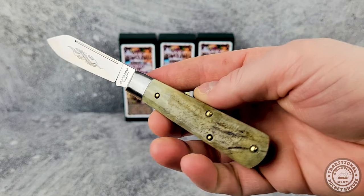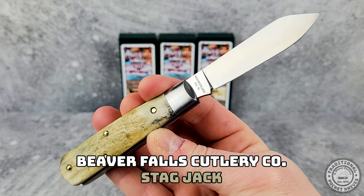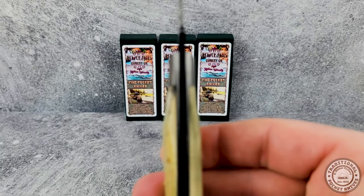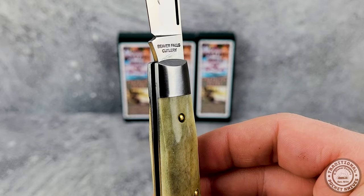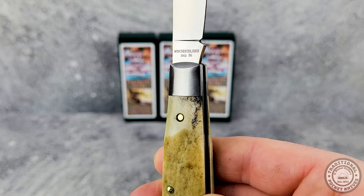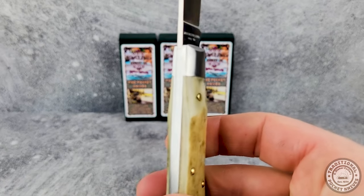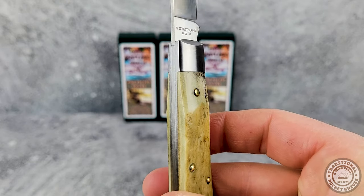This one we're looking at is under the Beaver Falls Cutlery Co. line, one of the antique trademarks that Cooper Cutlery now owns and is producing knives under. Beaver Falls Cutlery closed in 1886, but has been brought back to life by Cooper. This is one of their stag handles, and it looks really nice. The pinning is well done, the blade is centered, and the overall fit and finish is great.